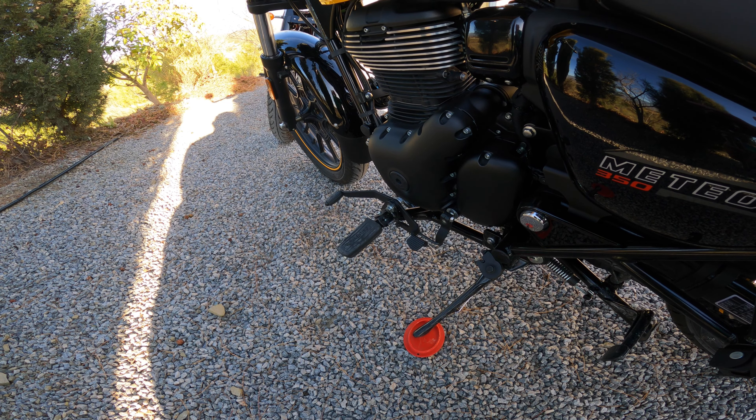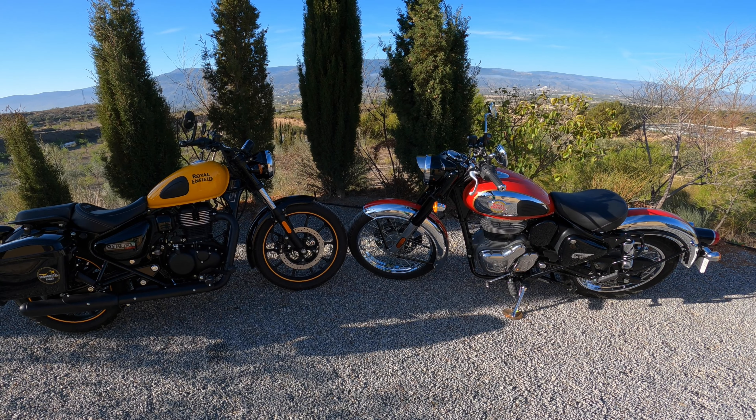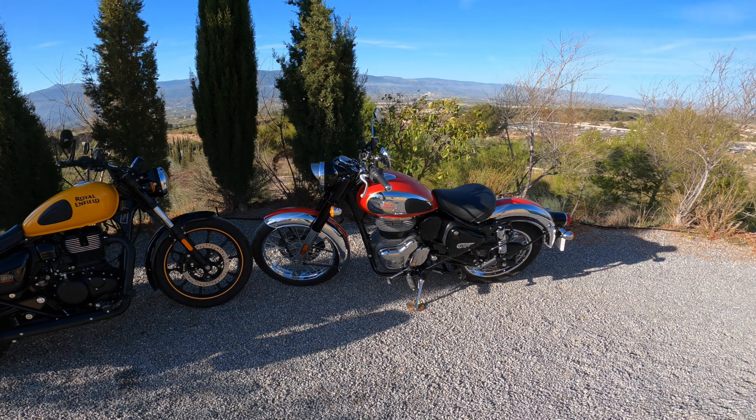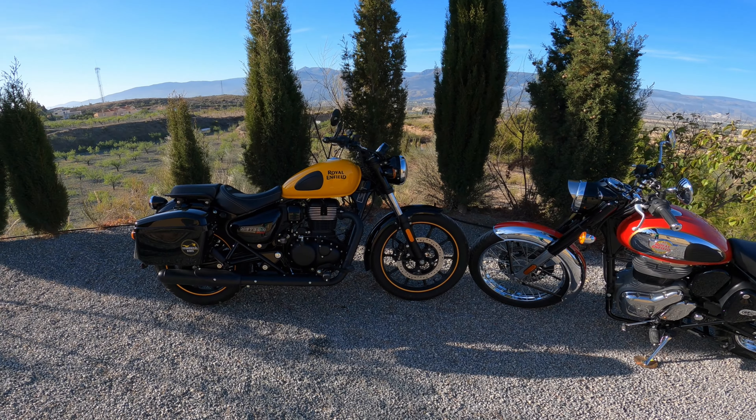Now that the brakes are bedded in on both bikes, braking performance seems the same — you wouldn't expect a difference since the braking systems are identical. The general road performance is now pretty similar too, since the Classic is fully run in. Initially it did feel sluggish compared to the Meteor, but it's definitely caught up. Overall the Meteor still feels a little bit livelier in every situation — just a little more eager to accelerate in any gear. I really think that's just the slightly lower gearing due to the smaller rear wheel. It's not a huge difference, but the Meteor does feel slightly nippier than the Classic 350.